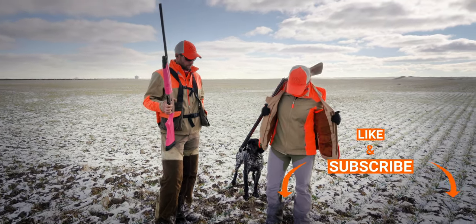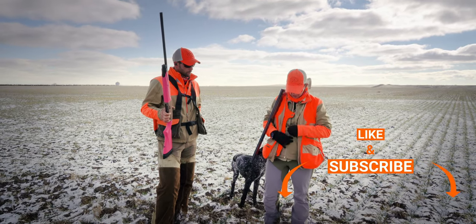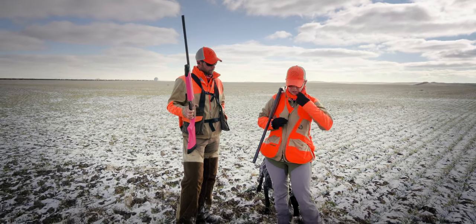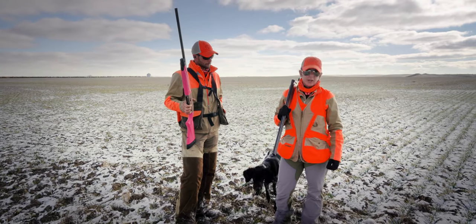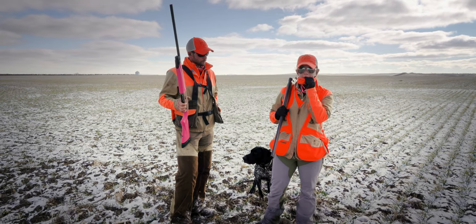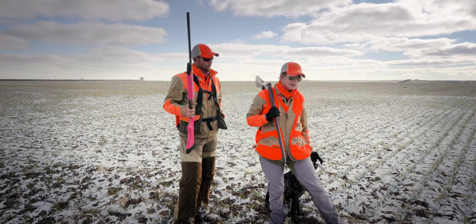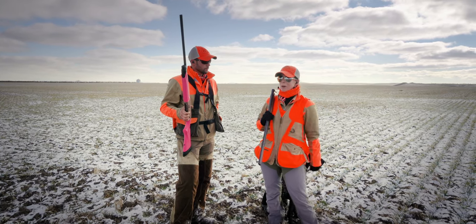I'm wearing an Orvis Upland shell underneath, layered over another shooting shirt from Orvis. I like their shooting shirts because they're actually long enough that you can tuck them in — not so short like some of the other women's cuts can be. And then over top I'm wearing an Eddie Bauer vest. I've also got my hoo-rag to keep my face warm, or I can bring it up over my ears. You can get those hoo-rags on our website.